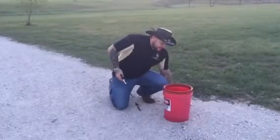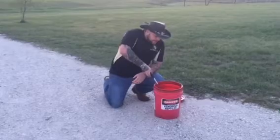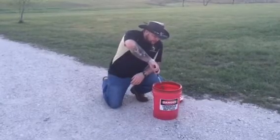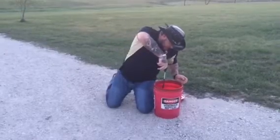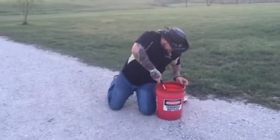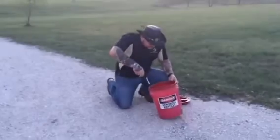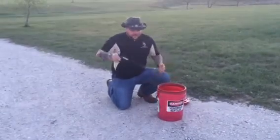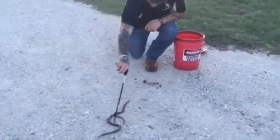I'm going to go ahead and take it out. Now they are a wily little animal, so hopefully it cooperates a little bit for me. Now this one here is not very big. This is a Texas Coral Snake, and we're going to try to keep it back over here as best we can.